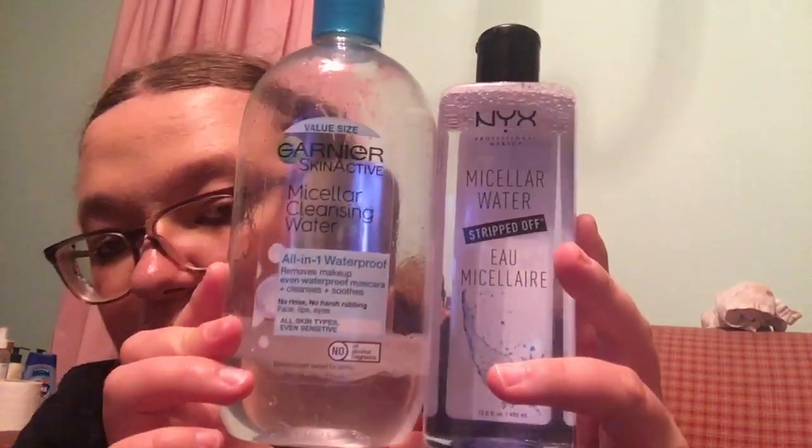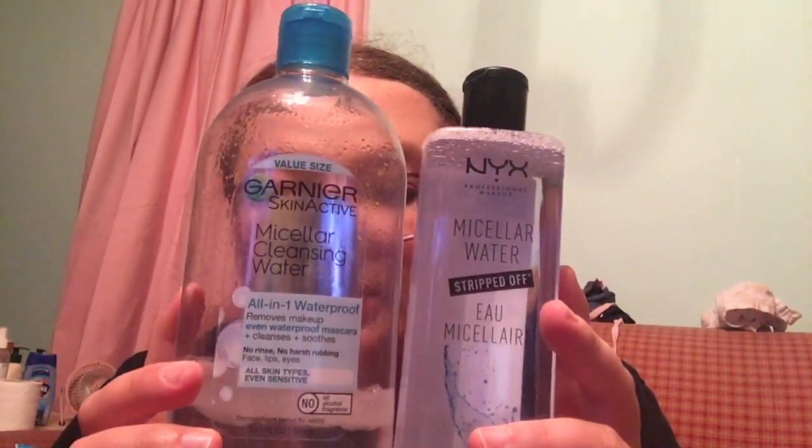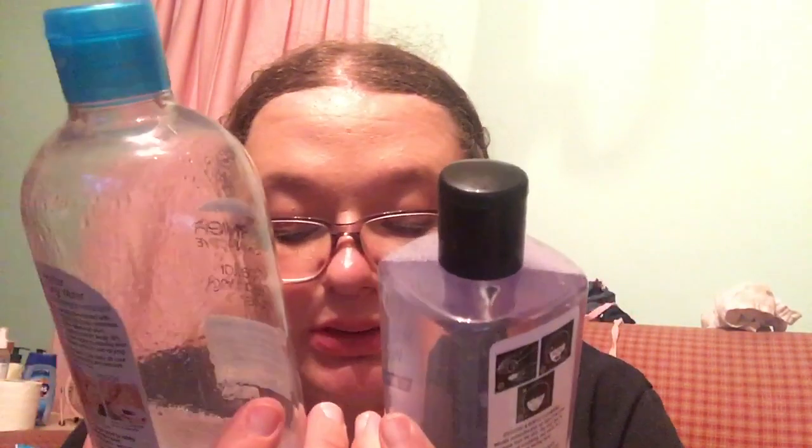I like the Garnier Skin Active one too. This NYX one is about a dollar more but you get a lot more — it's 23.7 fluid ounces versus 13.5 ounces for the Garnier. Both remove waterproof makeup, so they're pretty equally tied. I switch between them.